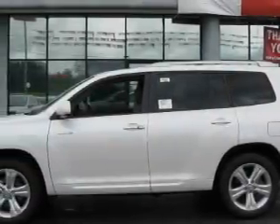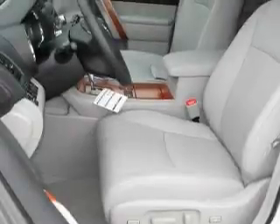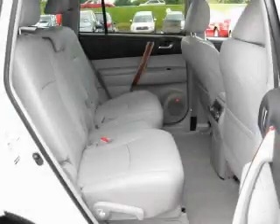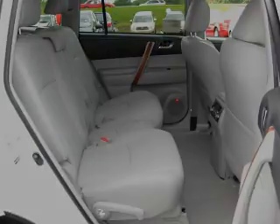Its top features include a sunroof with a sunshield, heated seats, leather seats, a power rear liftgate, cruise control, a premium audio system, an MP3 CD changer, traction control and stability control systems, and an anti-lock braking system. And this automobile's stylish design always looks great.